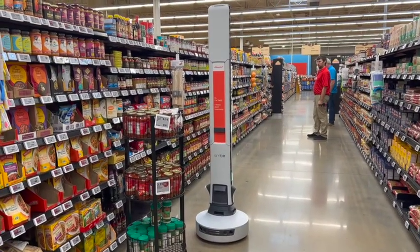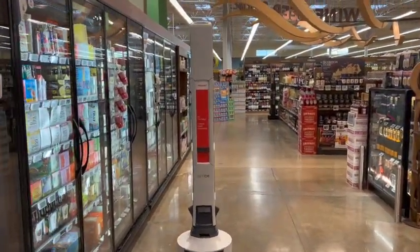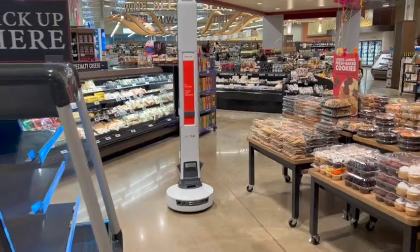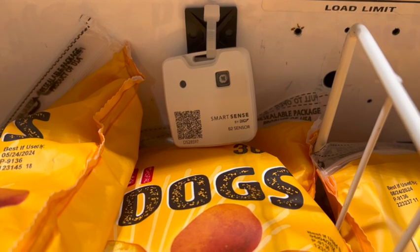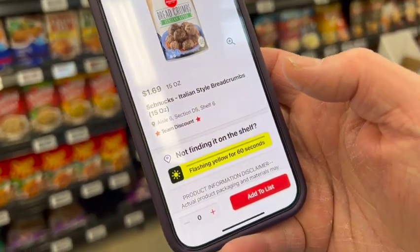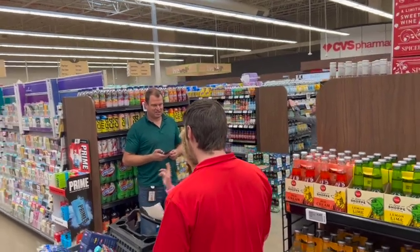That data then becomes the foundation for the other technologies in the store to build off of, giving Schnucks store ops visibility to product information, location, expiration dates, and other operational efficiencies that chief information officer and chief supply chain officer Bob Hardister says they've never had before. "Our stores no longer do out counts manually. They leverage Tally and our AI models so that out conditions are managed by the technologies we have, and they don't have to manually do them anymore — it frees them up to spend time with customers." Not one technology alone, but the total product of all the tech in the store working together alongside Schnucks team members is what makes Schnucks the most innovative grocer in America, and more importantly, one of the most beloved by its customers.